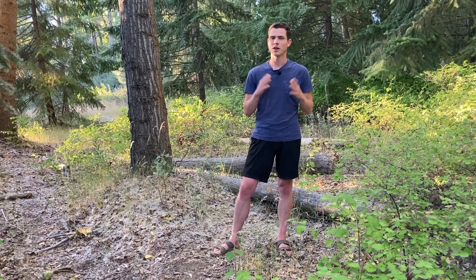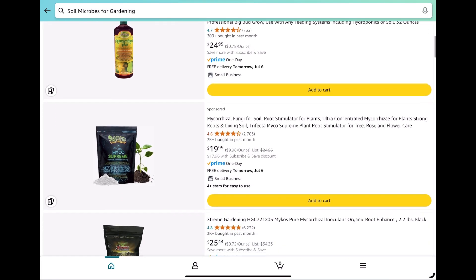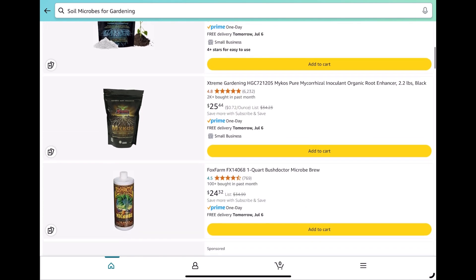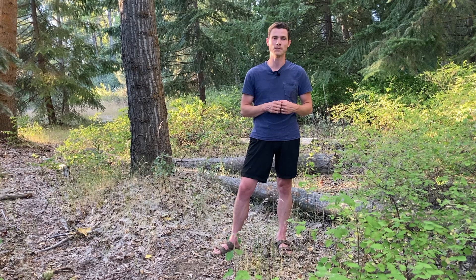Because microbial diversity can't really be bought. Now you might say, Taylor, you lack the most elementary knowledge of plant nutrition. Or maybe you'd say, dude, I literally just bought soil microbes off of Amazon. To which I would say, respectively, that seems a bit rude, even if it's true. And fair point — you can technically buy in microbial diversity. There's just one problem with that: you have almost no way of knowing that those microbes will survive past the week, let alone from one season to the next.